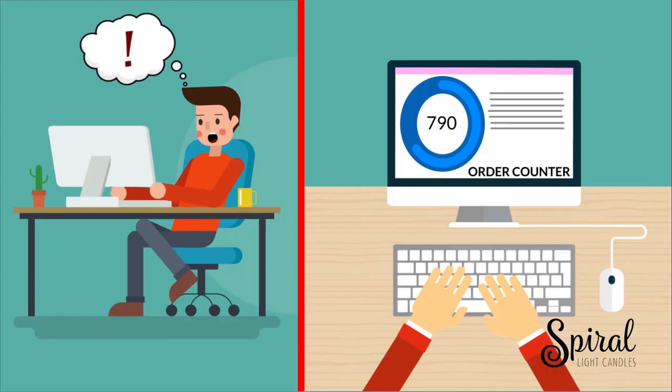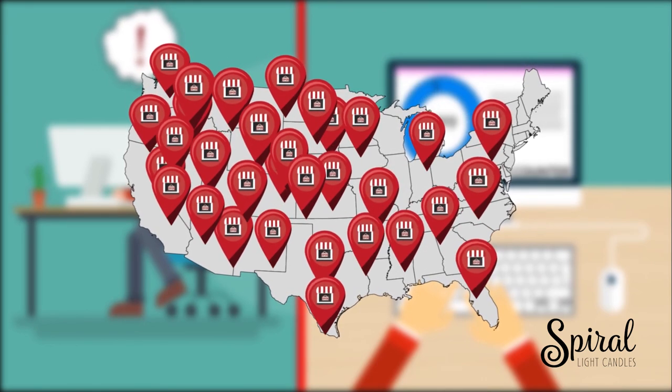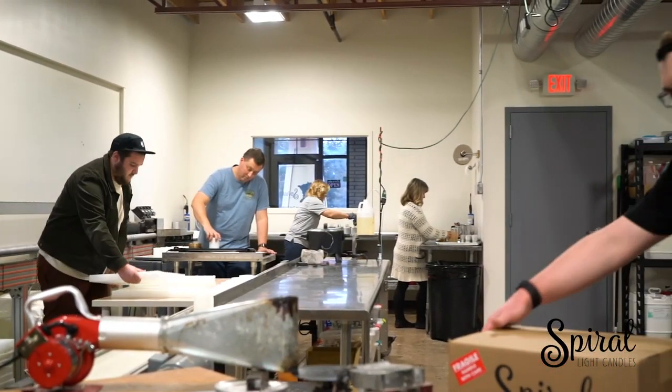But soon the orders really started coming in and the number of stores carrying our candles grew faster than anyone could ever imagine. It seemed like anyone who had heard of a Spiralite suddenly wanted a Spiralite. In just a year and a half, the nice warm bright space was way too small. We were having to turn away new accounts and worse yet, we couldn't make enough candles to fill our existing customers' orders. Ends up, this little candle needed one more leap of faith.